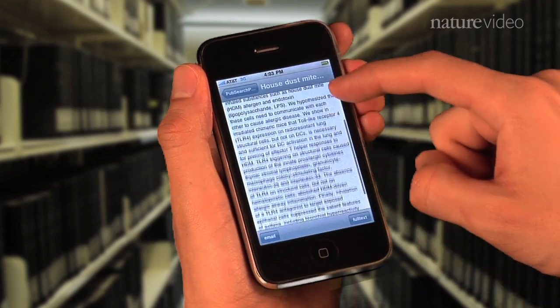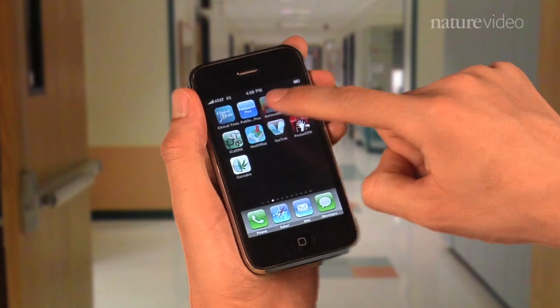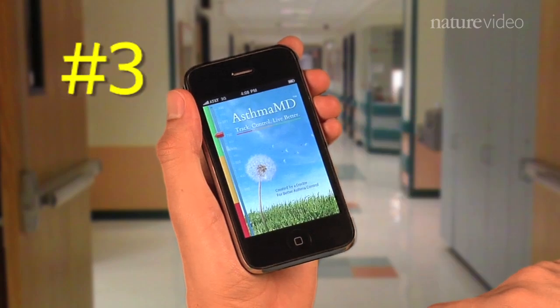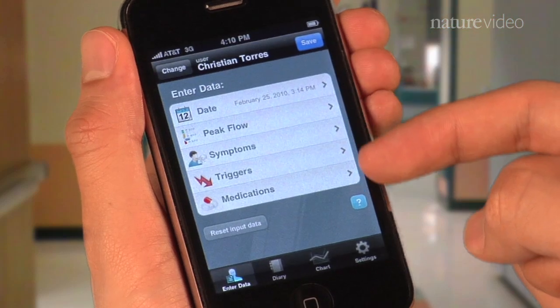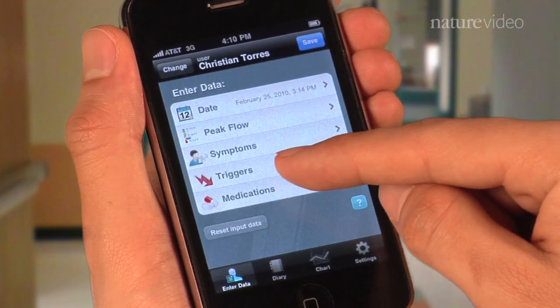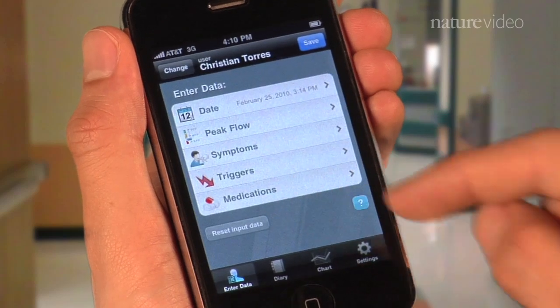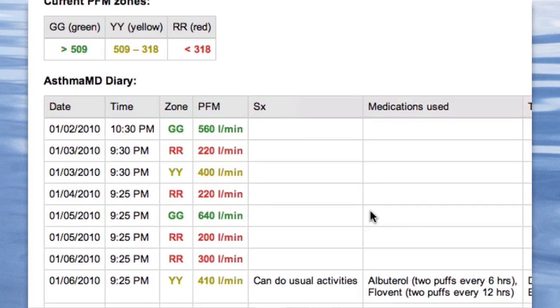But what if you're an asthma researcher, not a physician? According to its developer, the AsthmaMD app could be the future of data collection. The app currently serves as a mobile diary for asthma sufferers, allowing them to log their symptoms, asthma triggers, and medications. That info, however, will soon be put into a database and made available to researchers.